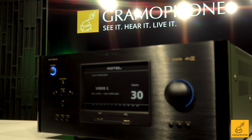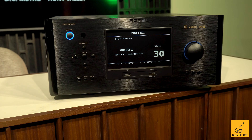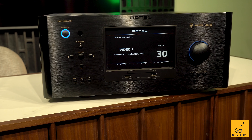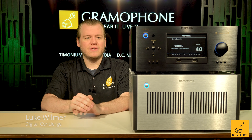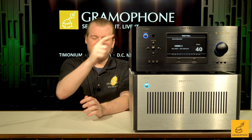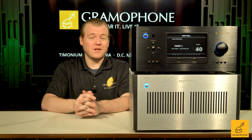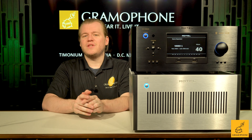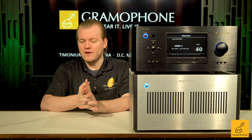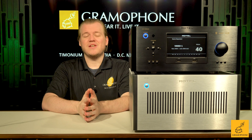Hey everybody, welcome back to the Gramophone channel. Today we've got some pretty cool stuff and I'm actually really excited to talk about these because they're so perfectly indicative of a solid mid-range option in the audio world — especially this guy up here. This is the Rotel RAP 1580 Mark 2, and this is what they affectionately call an amplified surround sound processor. It's not a receiver; it technically doesn't have a radio.